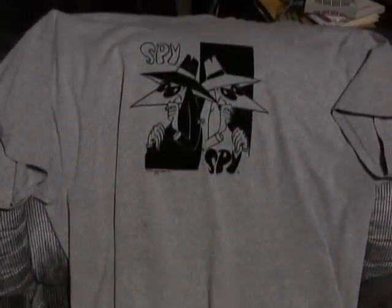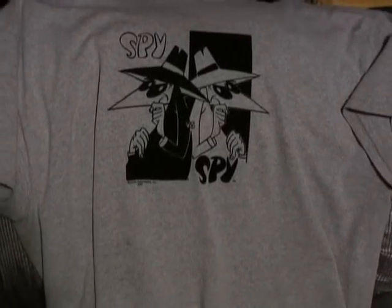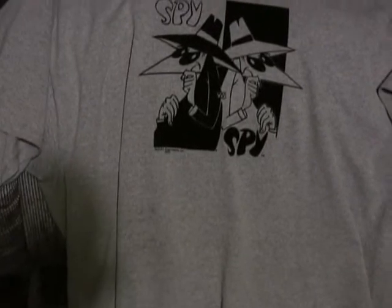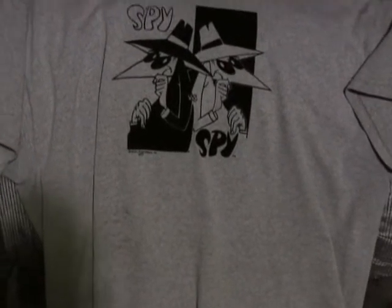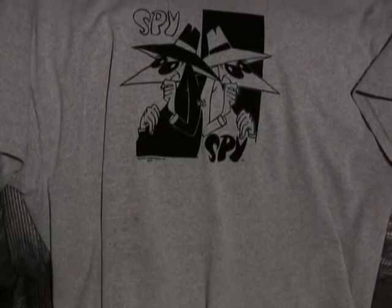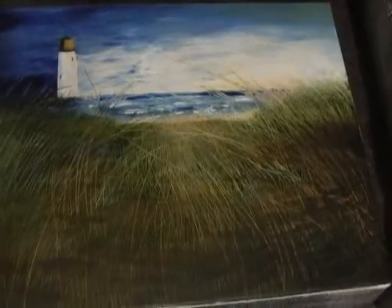Five things I'd recommend buying used. Number one is t-shirts, especially comic t-shirts or funny t-shirts that have something on them. I love the Spy vs. Spy one I got — I've had it in a different video but I still love it. T-shirts are something you're always going to need, and if you can find one you like marked down because it's used, go for it. Just check for any stains or holes, but otherwise t-shirts are a great thing to buy used.